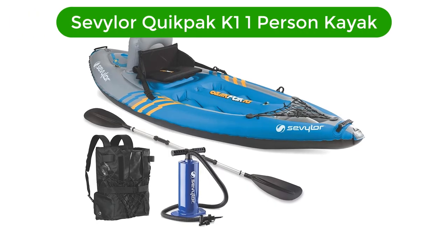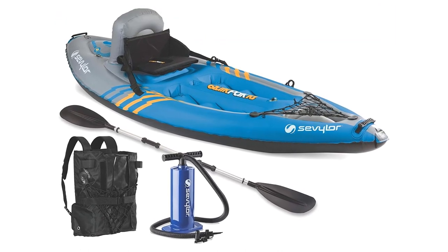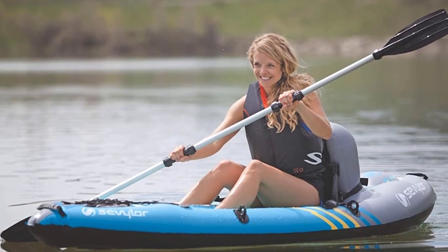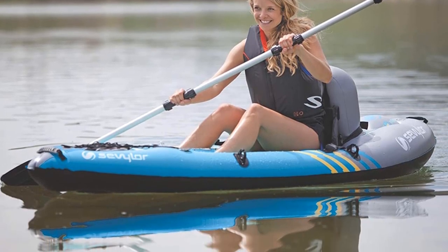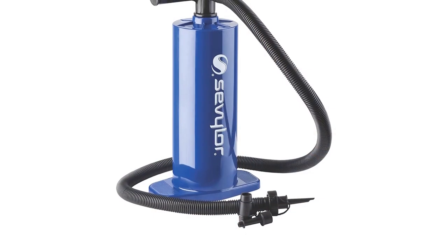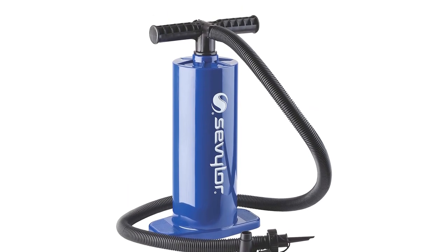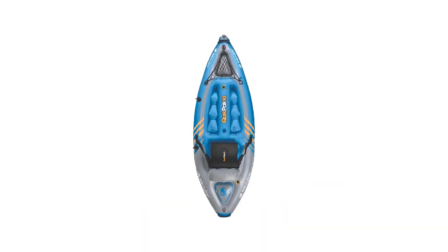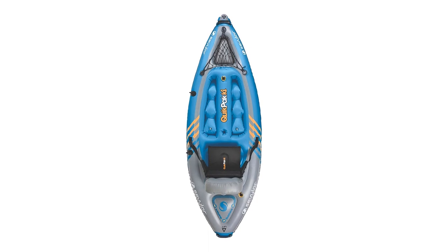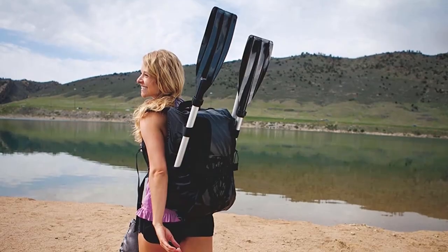Number 3. Our third best pick is the Severler Quick Pack K1 One Person Kayak. Perfect for lakes and calm water, it may also perform reasonably well in choppy waters. It is an apt choice for people who prefer a kayak that can be inflated and ready to go in the water in less than 5 minutes — also known as the 5-minute kayak by seasoned kayakers. Despite the quick setup and seemingly innocuous appearance, this is an extremely durable kayak made from PVC. It will take a few bumps and nicks in its stride without getting punctured.